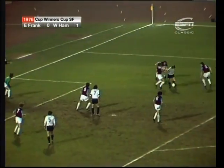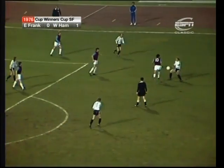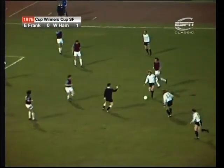He was trying to find room in the box but not succeeding — tackle by Bonds. Grabovski.